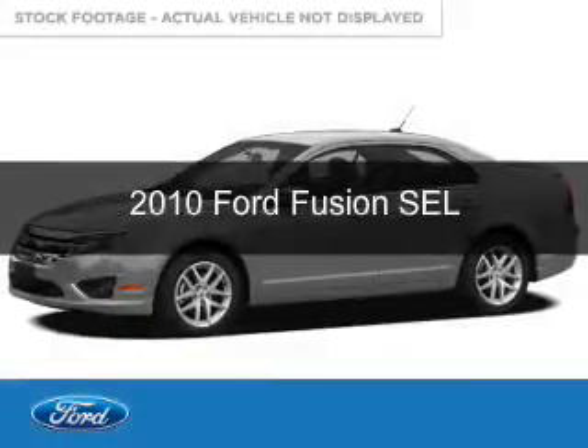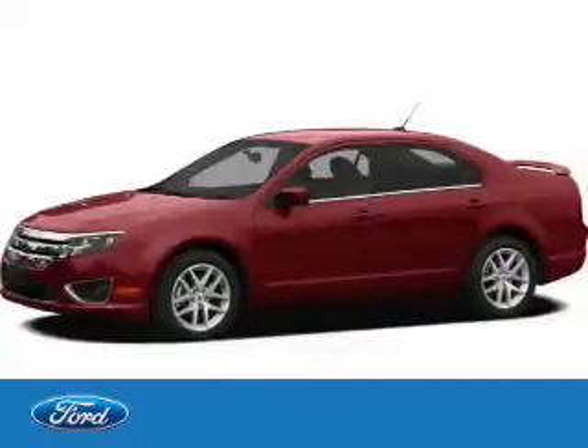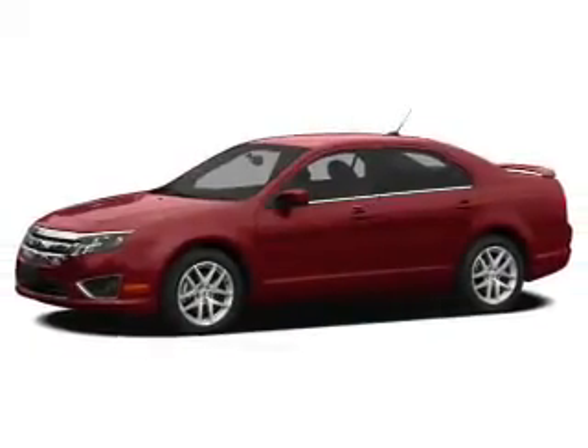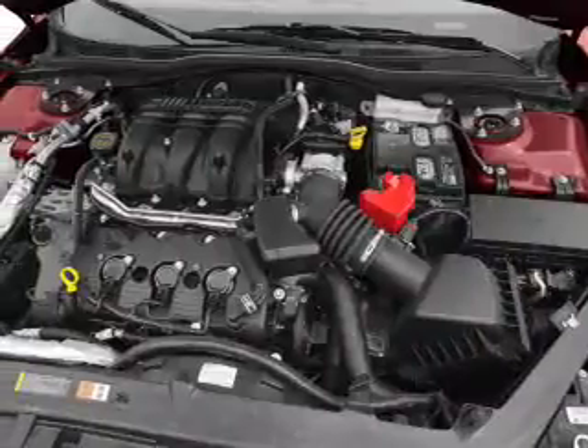This is a used 2010 Ford Fusion, powered by front-wheel drive, a 2.5-liter 4-cylinder engine, and a 6-speed automatic transmission.